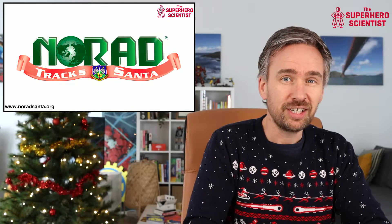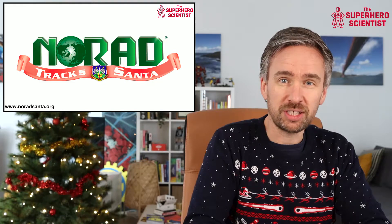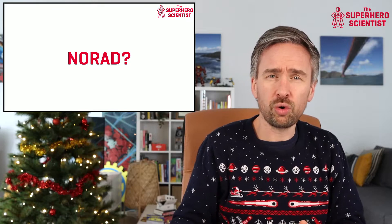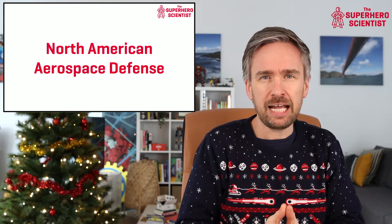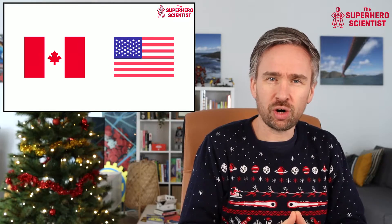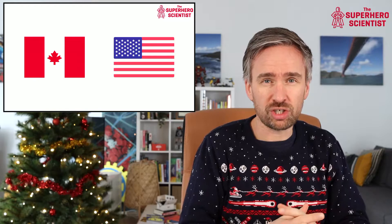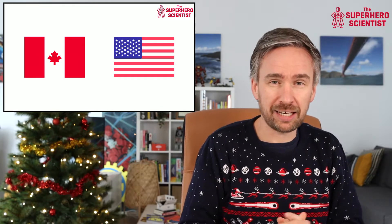NORAD tracks Santa, and you can also follow this on Christmas Eve. NORAD stands for the North American Aerospace Defense. It's an organization run by the United States of America and Canada — a military organization used to keep track of anything that's in the air or flying around the planet, in particular anything approaching North America.